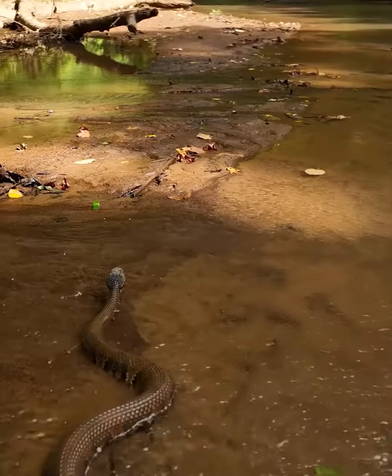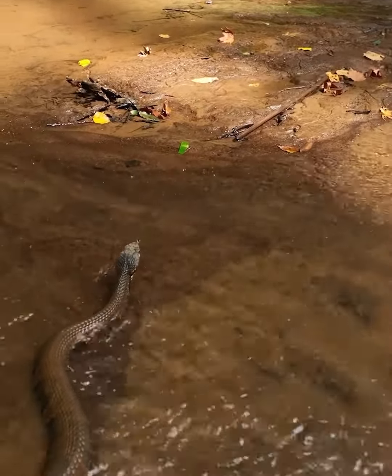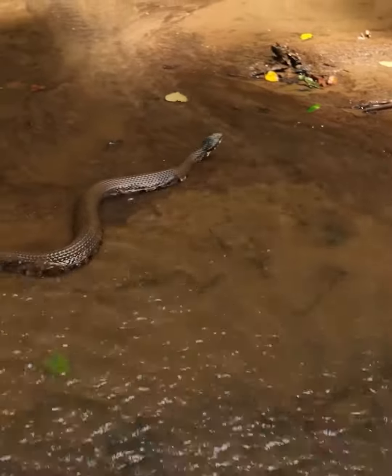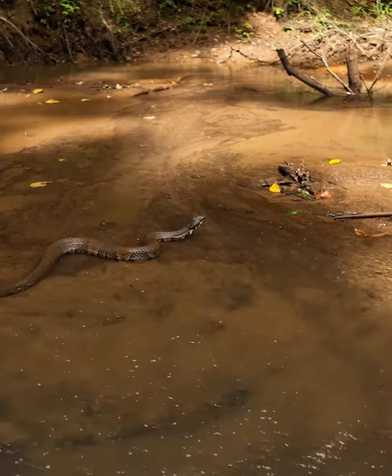Their diet is varied and includes fish, amphibians, small mammals, birds, and other reptiles. They are ambush predators, waiting patiently for prey to come close before striking.